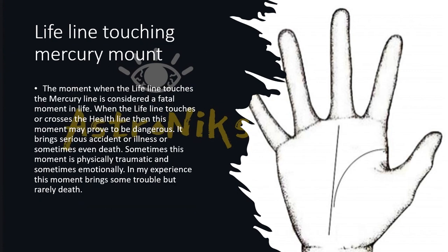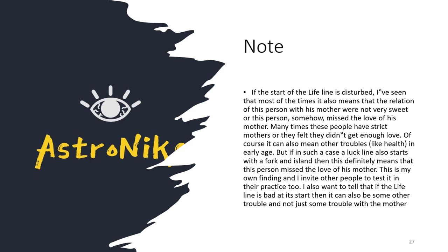If the lifeline touches or crosses the Mercury (health) line, it is a fatal moment of life — this may prove dangerous, indicating a serious accident, illness, or sometimes even death. The Mercury line starting from the lifeline gives health-related information. Sometimes it results in physical or emotional trauma and rarely death, but it will certainly bring health-related issues.